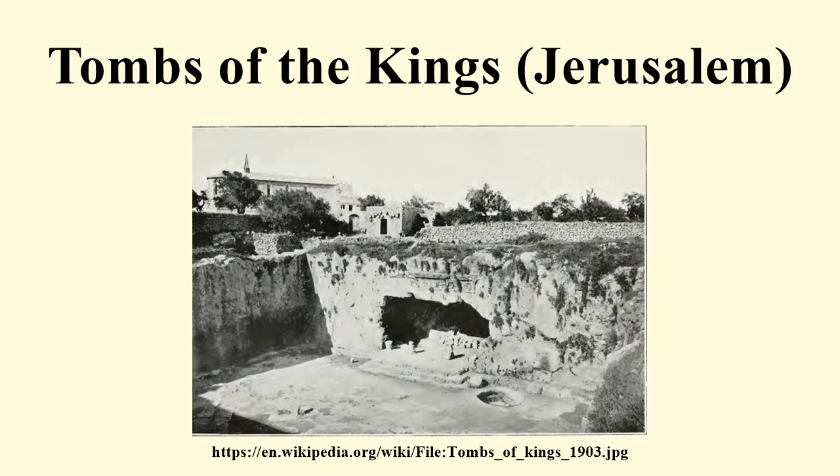Although no kings were buried here, one of the sarcophagi bears two Aramaic inscriptions identifying the corpse within as that of Queen Sarah. This is thought to refer to Helena, the Queen of Adiabene. The decorative architecture of the tomb complex is Seleucid, which would fit with this identification.